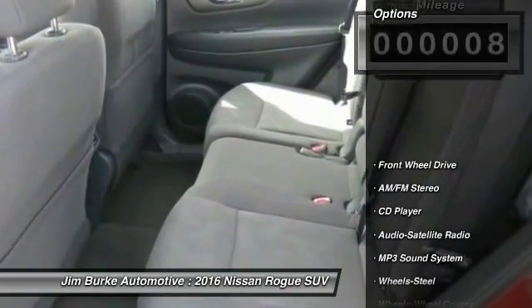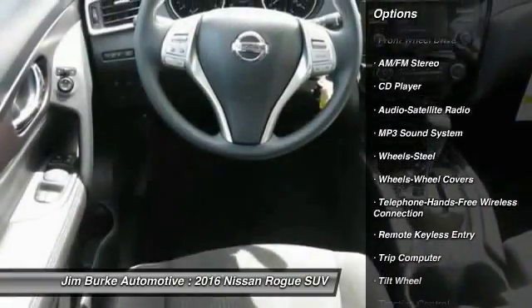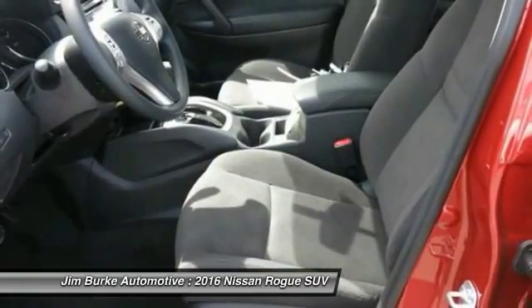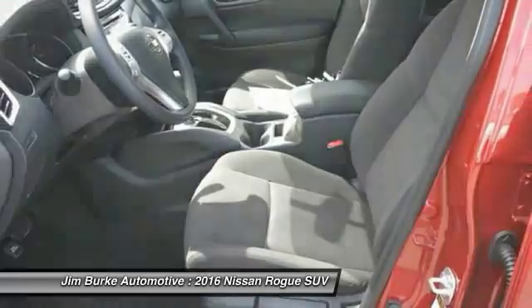Here are some of this vehicle's great options: anti-lock braking system, traction control, Bluetooth wireless data link for hands-free phone, power steering, air conditioning front, cruise control, rear defrost, AM FM stereo radio, FWD, power windows.